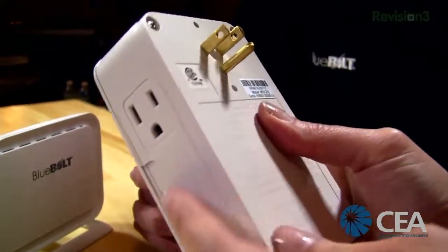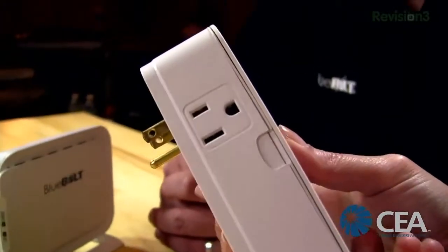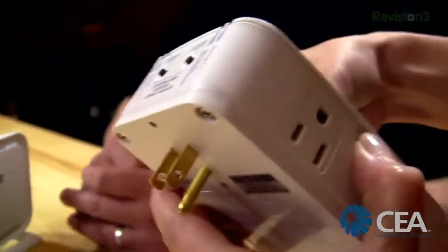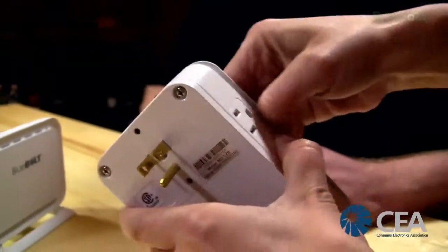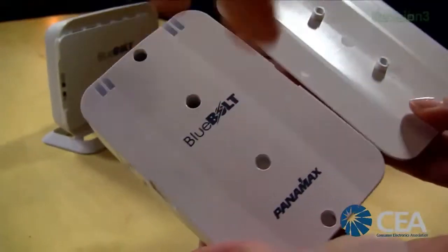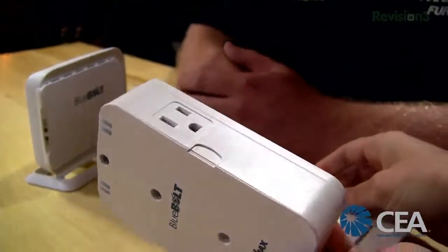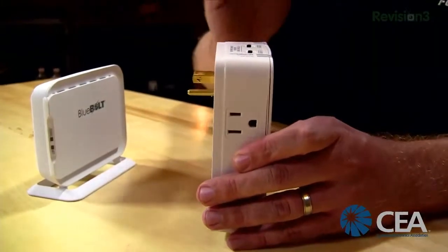The outlet also has surge protection and AC noise filtering built in. It has two plugs, one on each side. You can also screw it securely onto the wall. One use case — you can schedule outlets to turn off at certain times, so if the kids are supposed to be doing homework but they're playing the game console at 5 o'clock, you can schedule it to shut off. Family control is part of it, though it's more about energy management.